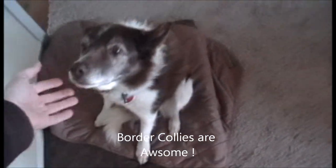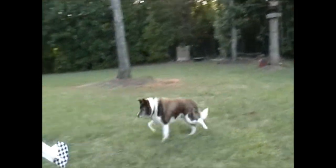This is Buster. Buster is a Border Collie. Border Collies are arguably the best breed known to man.